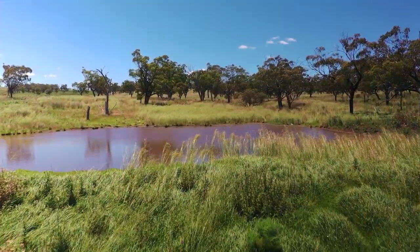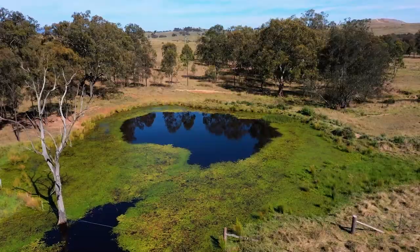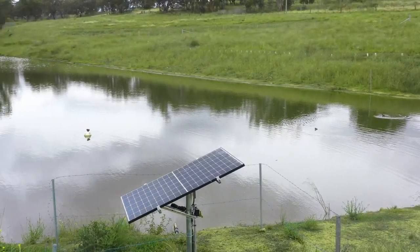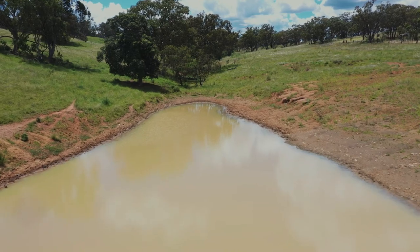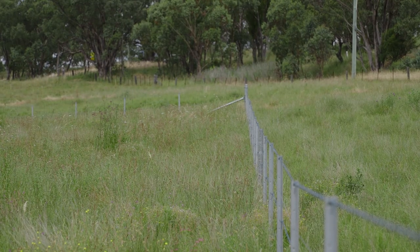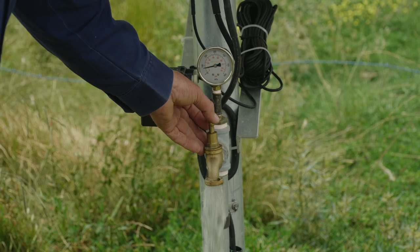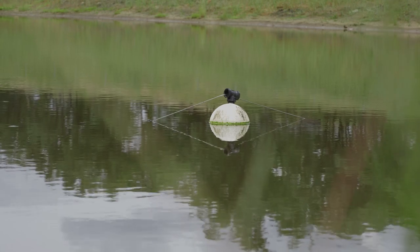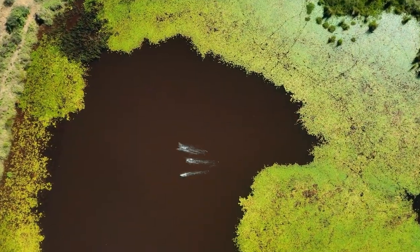We'll be going through a whole range of farm water makeover projects that you can put in place on your property. We'll be rethinking farm dam management, looking at ways to reduce silt inflow and algae build up. We'll be discovering water monitoring via your smartphone and seeing how easy it is to put in place and cut time and labour input on your property.